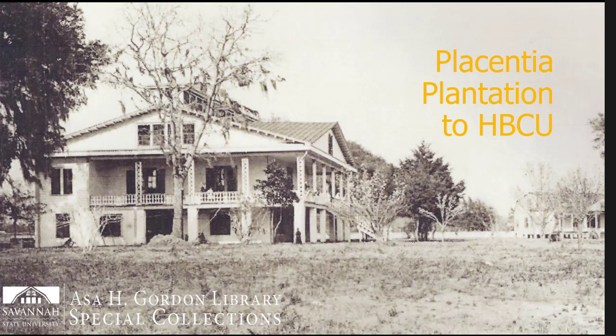There is a history of enslaved people on this land. Placentia Plantation was a working plantation started in the early 1800s. There have been investigations at times to see if there were burials of enslaved people on the land. No burial sites have been found, but there is a memorial garden not far outside the library to honor those forced to work this land before it became a place of education for Black Georgians.